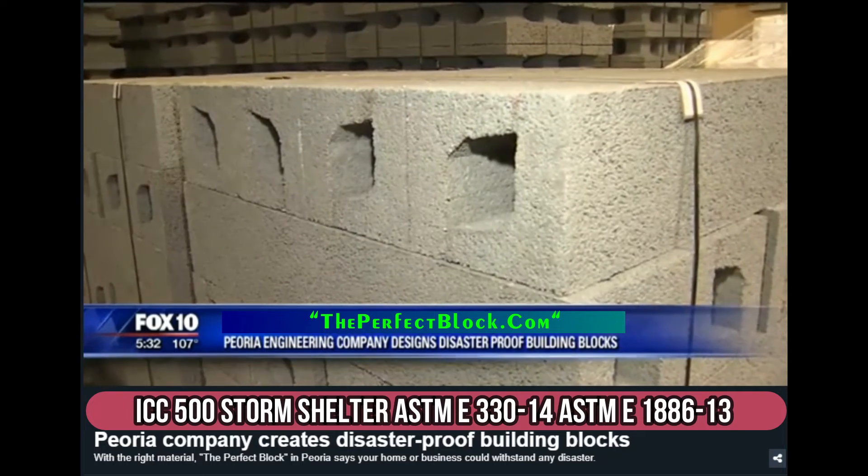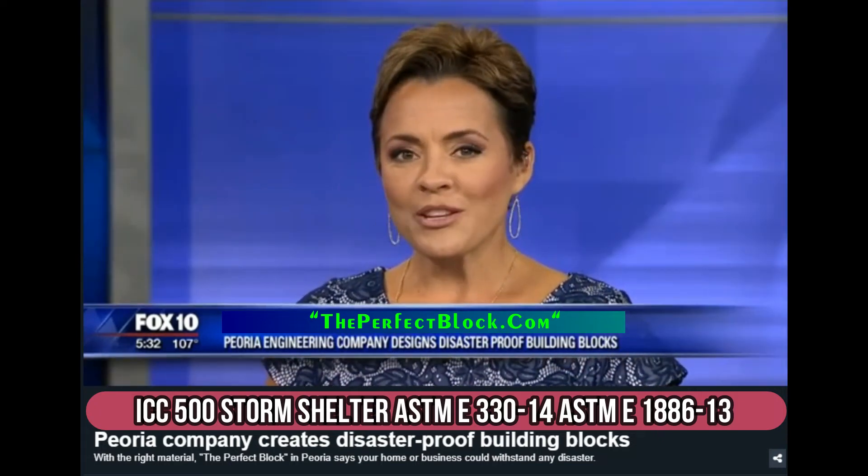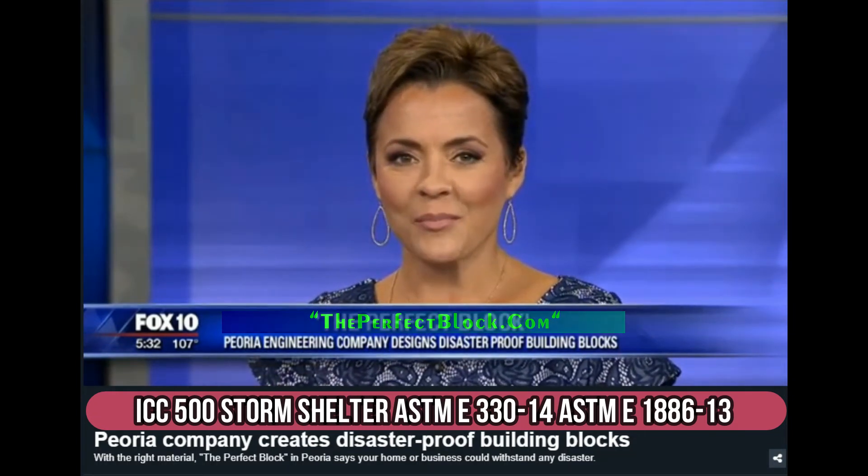One block at a time. In Peoria, Carmen Blackwell, Fox 10 News. If you would like more information on those eco-friendly building blocks, we've got a link on our website, fox10phoenix.com.